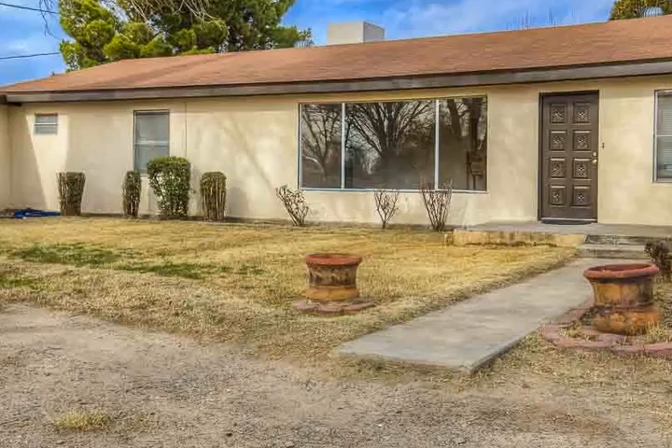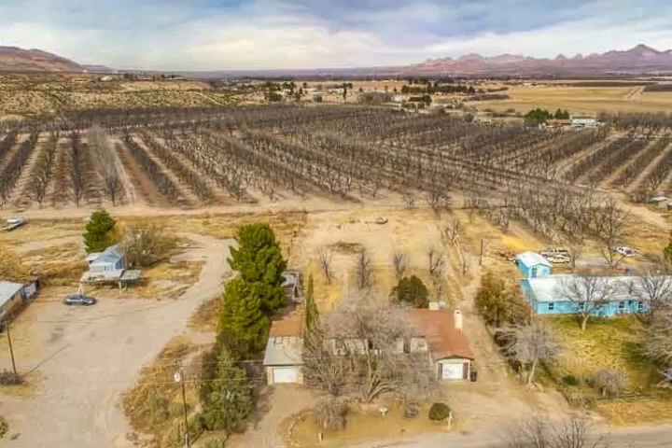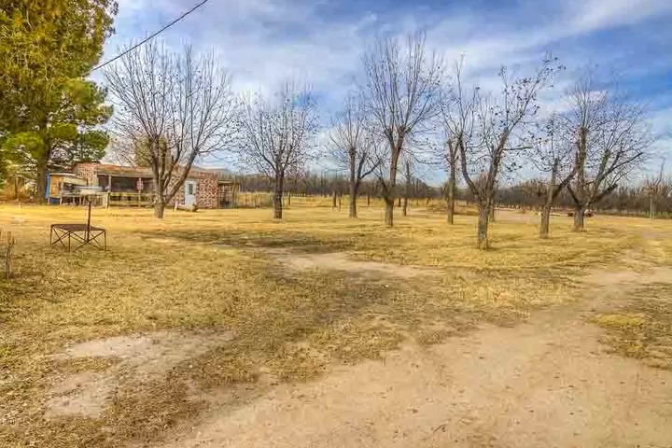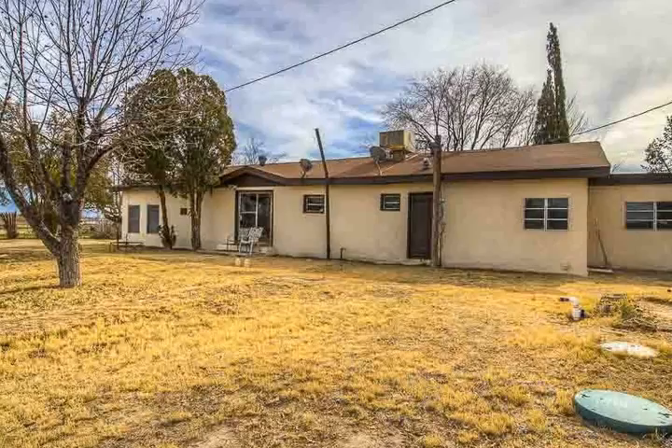The interior has nice original hardwood floors in part of the house. The expansive living room window floods the house with light and great views of the mature shade trees in the front yard. The breakfast bar that sits between the living and dining area makes a great place for socializing.